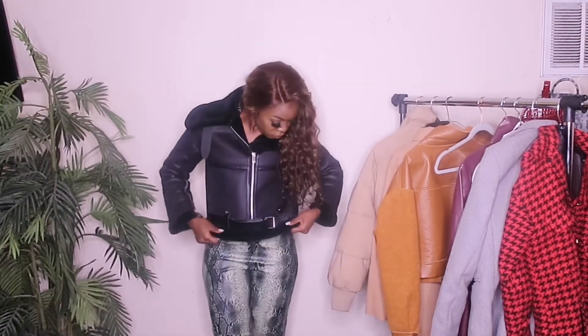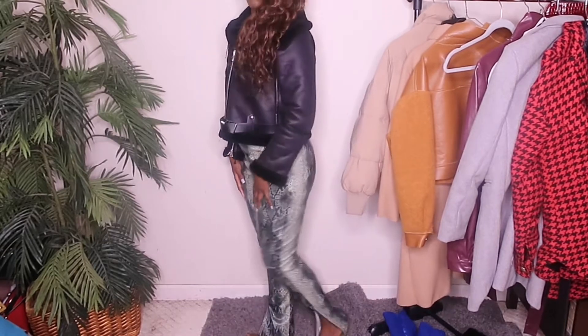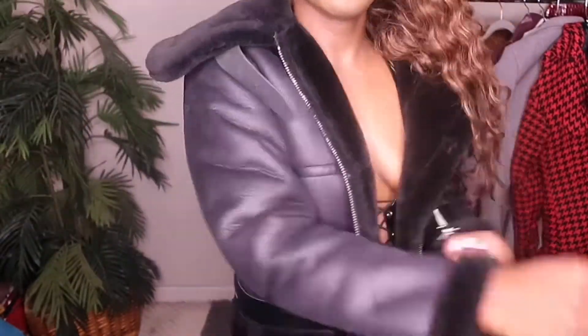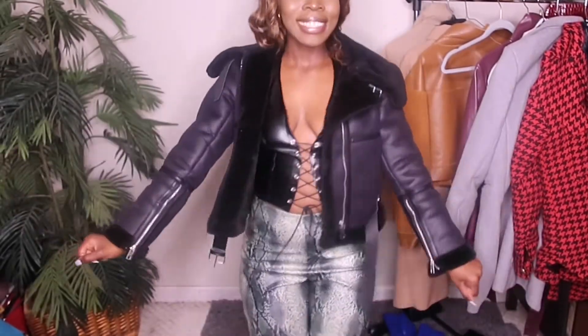Next we have this faux leather moto jacket from Shein — I got it in a medium but it does fit pretty small, and I wish I had sized up. I decided to pair it with these snakeskin leather split pants that I got a while back from Pretty Little Thing. They were on sale so I'm not sure if it's still in stock, but snakeskin is a very common pattern to find anywhere. Here's a closer look at the jacket — it's still overall a good fit, it just feels a little uncomfortable and tight. But this is perfect for a night out.